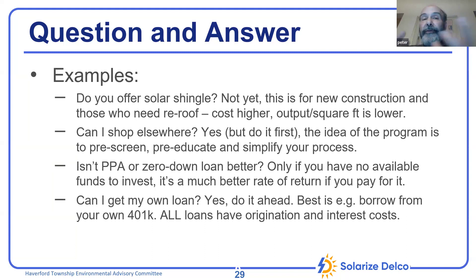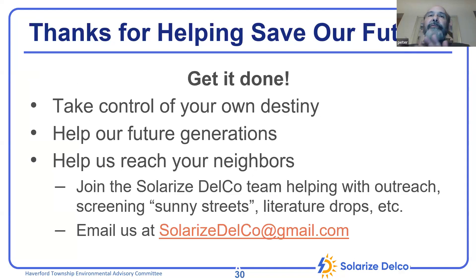We want everyone who can do solar to do solar, because not enough is happening for our children and grandchildren to have the kind of future we had. We'd like to see everyone take as much action as possible, because relying on the government to do it is not working fast enough.